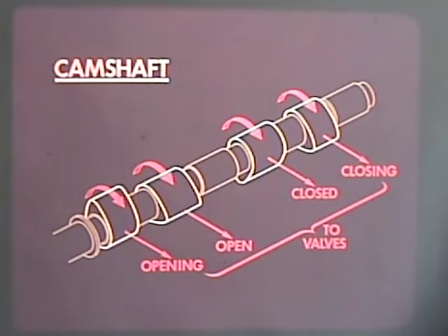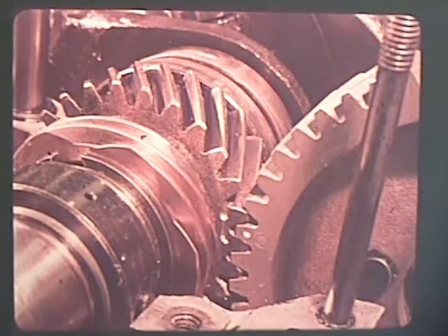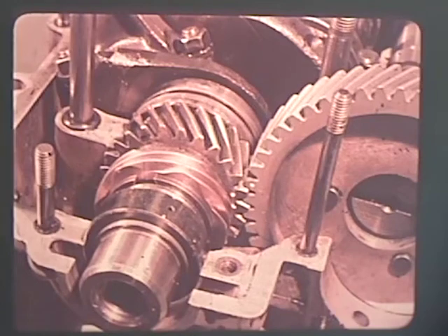As we have seen, cams are shaped to open and close the valves in a precise timing sequence. It is very important that the gears between the crankshaft and camshaft are properly mated. Correct alignment is indicated by marks on the gear teeth. Misalignment by even one tooth would mean that valve timing would be ahead or behind by 14 degrees and would seriously reduce engine performance, increase harmful emissions, and reduce engine life.